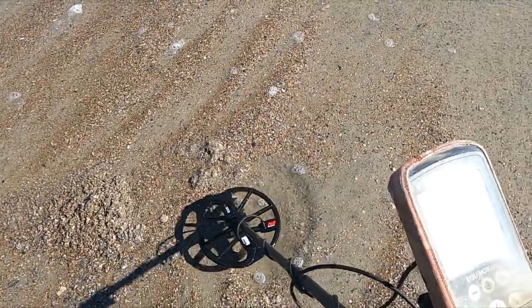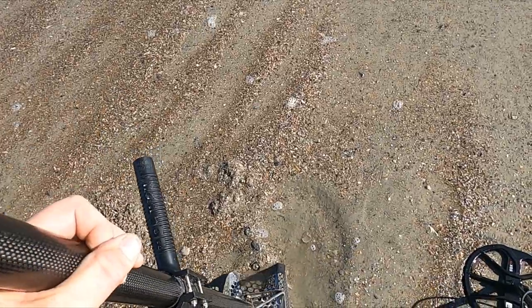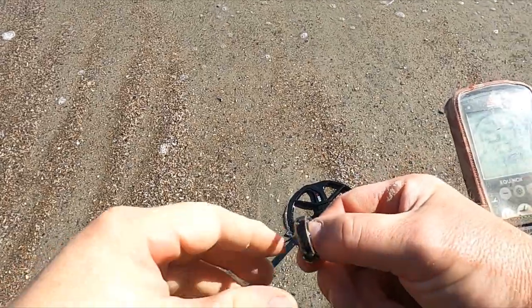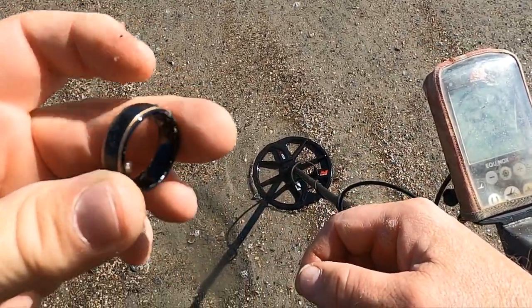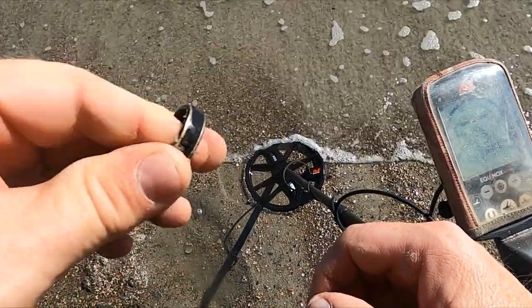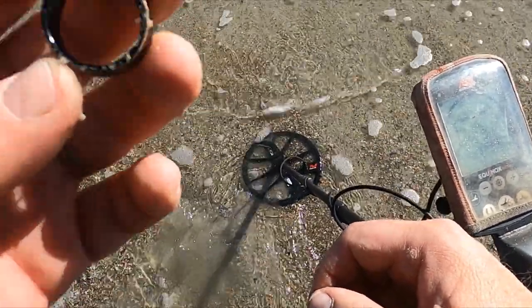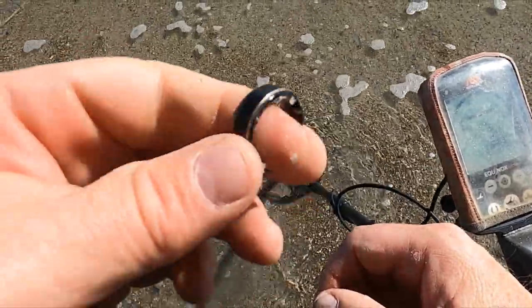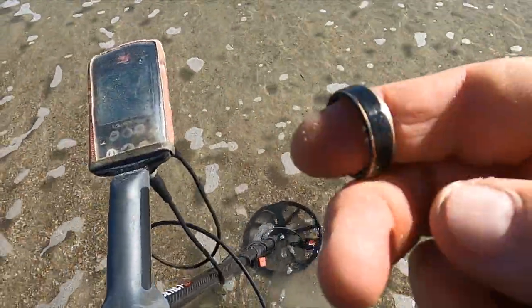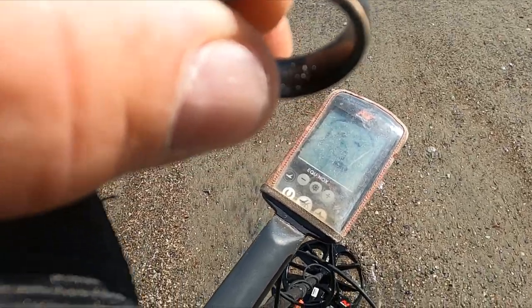I'm ringing a 20, 21 — I see a ring down there. First scoop. Hmm, that's nice. I wonder if that's... 14k inlaid tungsten. I've found them like that before. It really looks like gold laid in there, but I don't see a single mark anywhere. Going to keep going, but that's pretty cool.